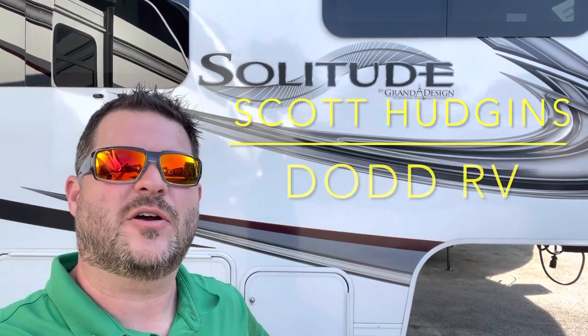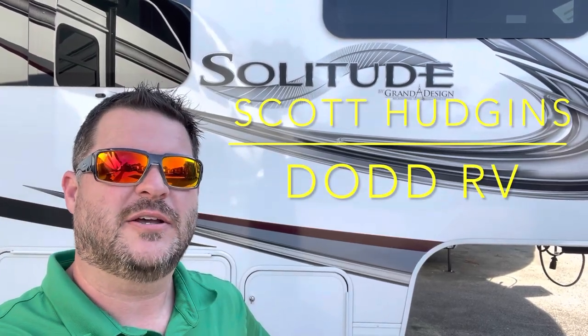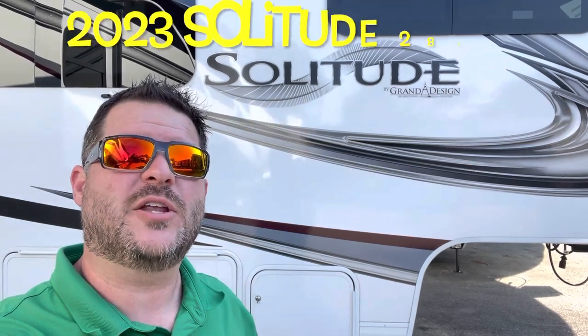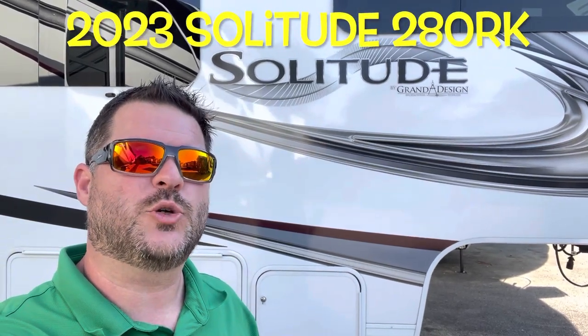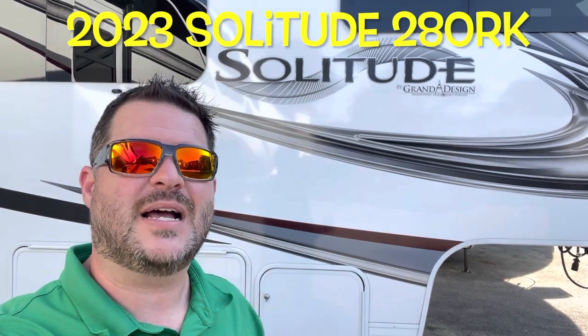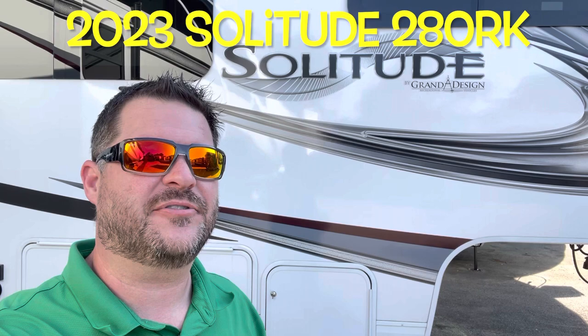Hello again everybody, Scott Hudgens with Dodd RV located in Yorktown, Virginia. Family owned and operated since 1956. Today we're looking at a brand new 2022 Grand Design Solitude 280RK. Opposing slides with an island king-size bed up front.